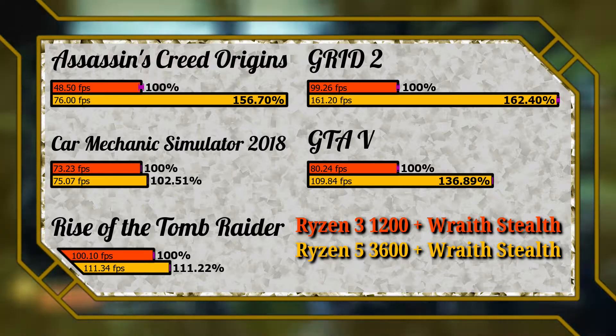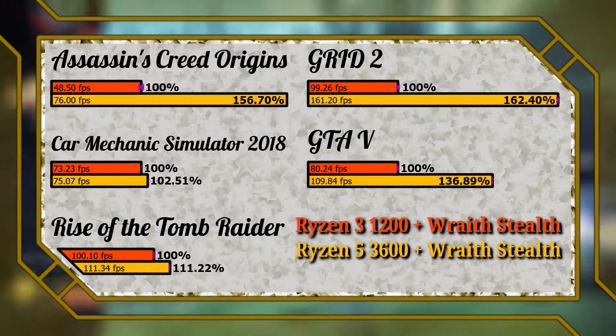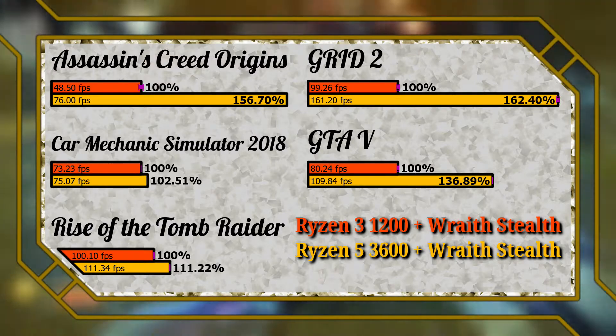With a 37% gain, the results in GTA 5 are most in line with what I was expecting. Similarly to Rise of the Tomb Raider, I wholeheartedly recommend upgrading to the 3600 due to the much smoother experience. That's it for the out-of-the-box testing.